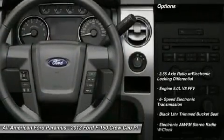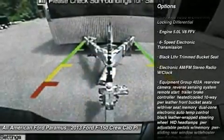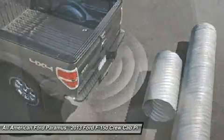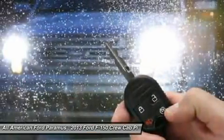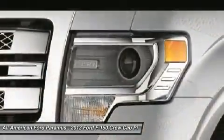Here are some of this vehicle's great options: tow hitch, steering wheel audio controls, power steering, adjustable steering wheel, floor mats, four-wheel drive, aluminum wheels, four-wheel disc brakes, cruise control, keyless entry. This beauty will make even your house keys jealous.